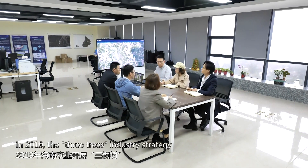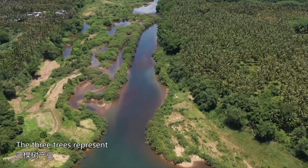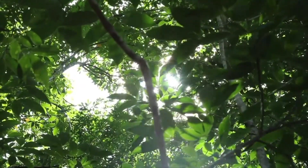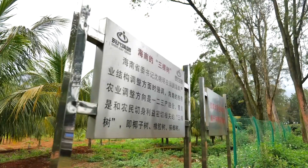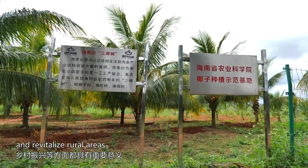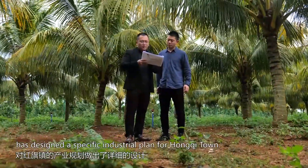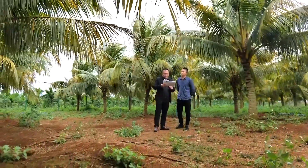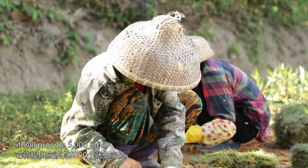In 2019, the Three Trees industry strategy kicked off in Hainan. The Three Trees represent coconut trees, rubber trees, and areca trees — a critical move to promote agricultural development, consolidate gains in poverty reduction, and revitalize rural areas. According to the policy, L.C. Architecture has designed a specific industrial plan for Hongqi town.